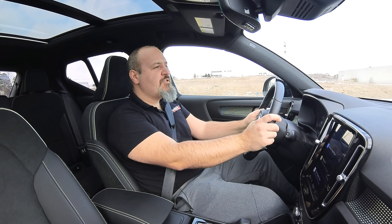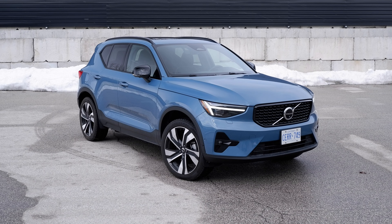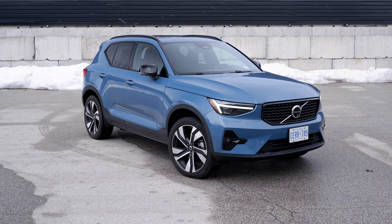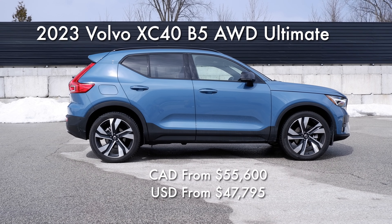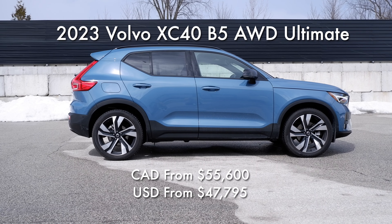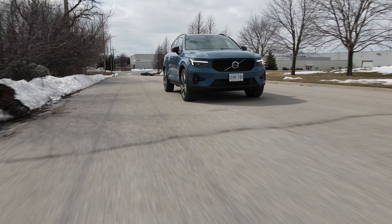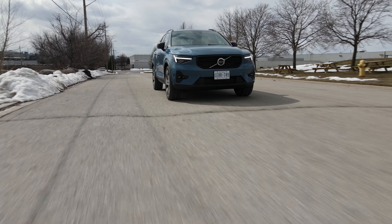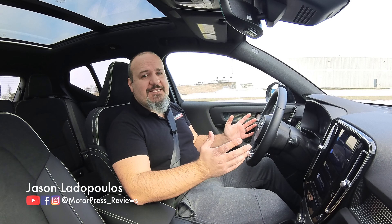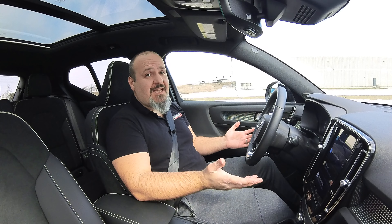This is the updated 2023 mild hybrid Volvo XC40 B5 all-wheel drive — the ultimate trim level. Prices in Canada start at just over $42,000 for a core trim B4 all-wheel drive, while this B5 Ultimate climbs to over $55,000, and as tested it's $58,000. That is absolutely insane because nowadays you can buy a lot of cars with that kind of money. So let's see what this thing has to offer.